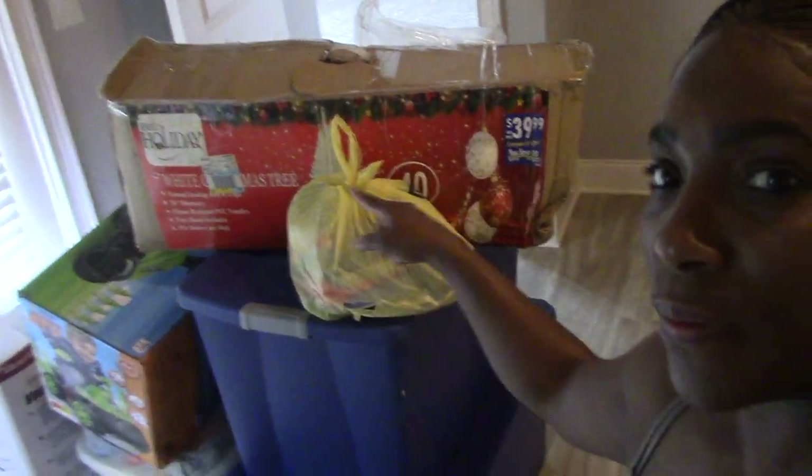Hey guys, it is day two of moving! Let me let you take a look. I figured these lights out, sorry y'all. There we go, but it's not very bright. I brought Macy with me today. This is the seasonal stuff, so it's got to go out.